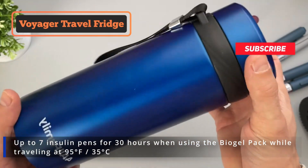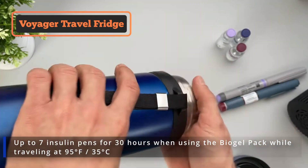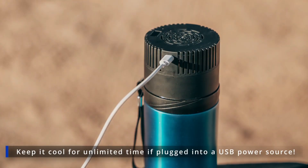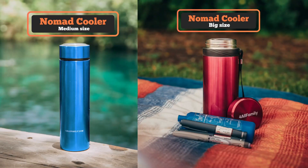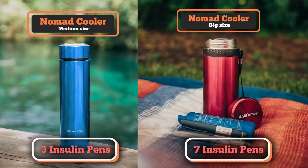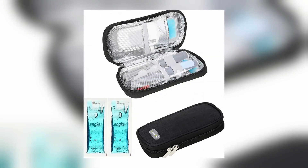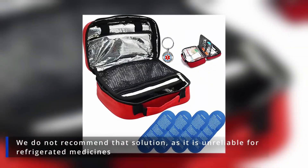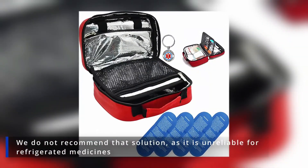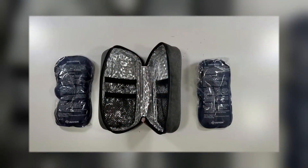The Voyager travel fridge can refrigerate up to 7 insulin pens for 30 hours when using the biogel pack while traveling at 95 degrees Fahrenheit, or keep cool for unlimited time if plugged into a USB power source. With the Nomad Portable Cooler, you can refrigerate up to 3 or 7 insulin pens while traveling without electricity. Alternatively, you can use an insulated lunch bag with ice packs, however we do not recommend that solution as it's unreliable — the inside temperature fluctuates a lot, the ice is dripping, and there's no way to guarantee your insulin is safe.